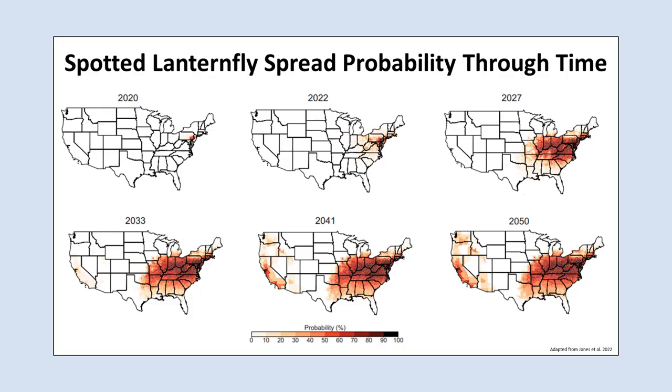Here we can see maps showing the probability that the Spotted Lanternfly will spread to different counties in the U.S. through time. White indicates a 0% probability, and the darker the color, the higher the probability of spread. Here's a prediction for 2022 — we can see it's mostly accurate. By 2027, there's a high probability that the Spotted Lanternfly will have spread throughout the northern half of the southeast, including most of Kentucky and some parts of the Midwest.